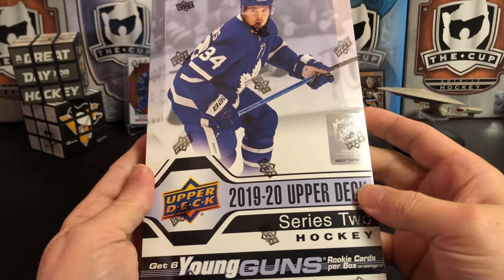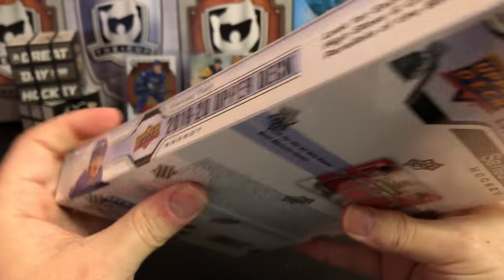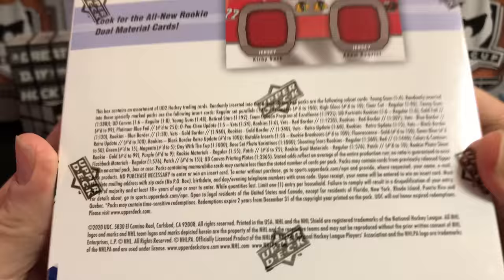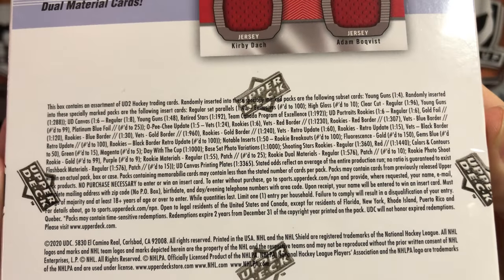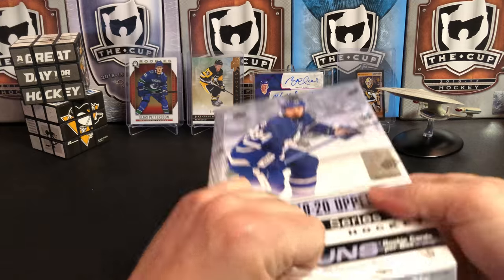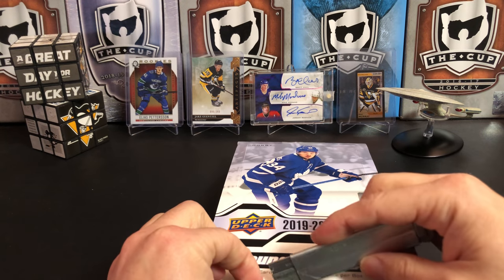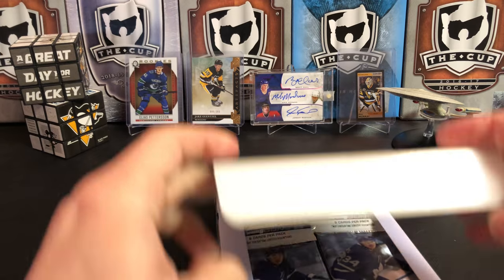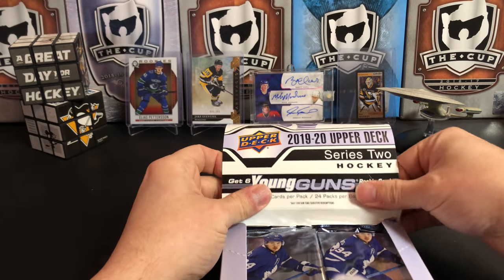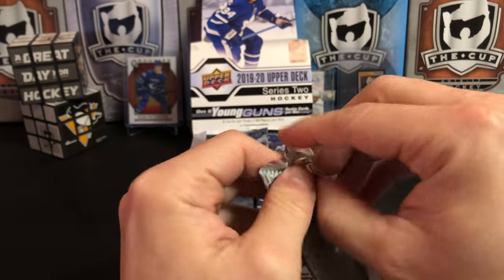Upper Deck Series 2 — it's about time this came out. We've got Auston Matthews on the cover. There's our odds. The Rookie Duel Materials are all new — let's hope we can get one of those. I'm personally looking for a Cale Makar; would be really nice out of here. It's a pretty good rookie class. I'm sure you guys have seen a lot of this opened if you follow breaker channels. I haven't watched any of the breaks, but I'm not sure I'll be surprised by much, because it's basically the same design as Upper Deck Series 1 with a few different inserts.